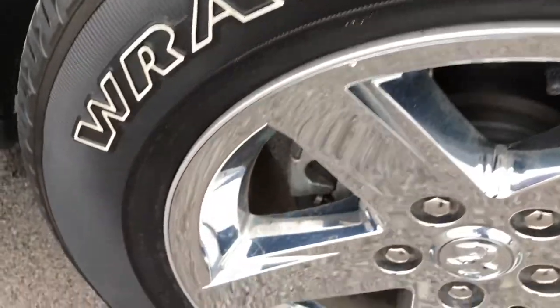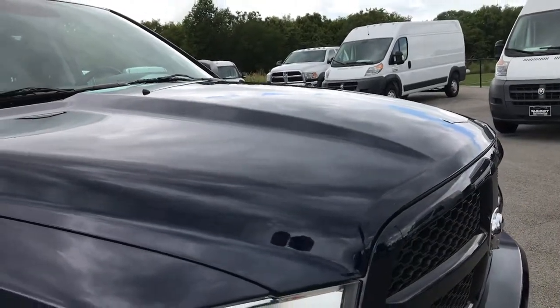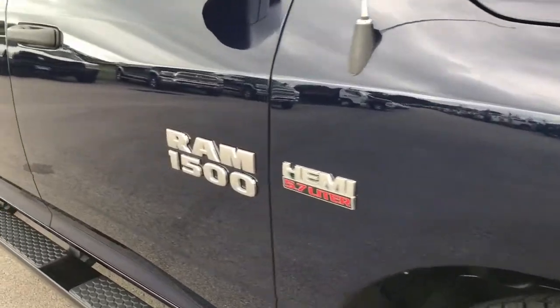Passenger rim is very, very clean, no scuffs or scrapes on that. As you go down this side of the truck, you can see the hood is very nice and clean as well, no dents. The body is just incredibly clean all the way down this side.